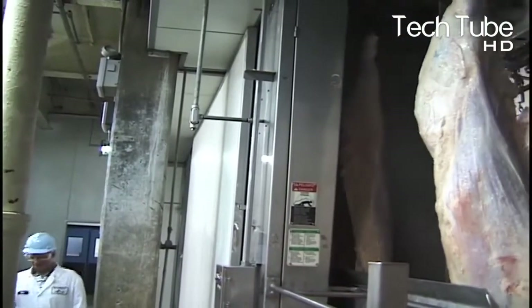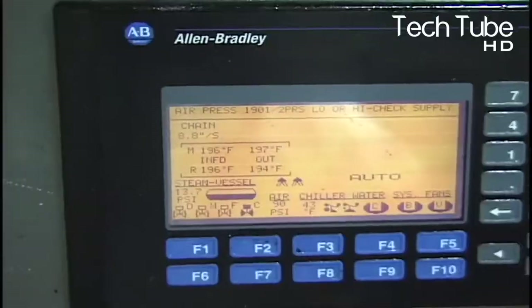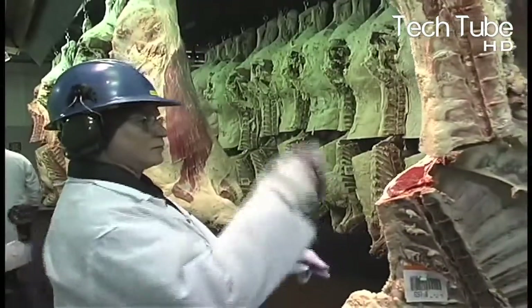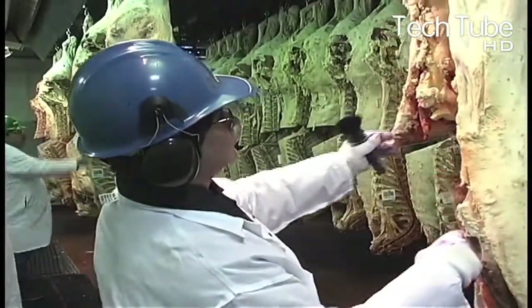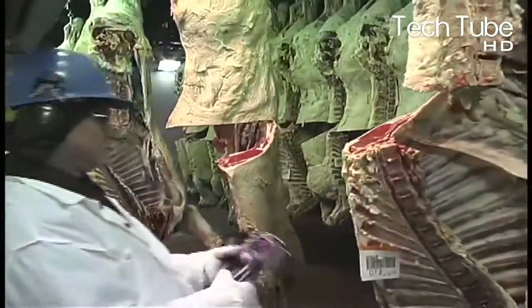Then the same meat is sent to a section where it is sprinkled with water to soften it for a smoother cut. Ultimately, the still-attached portions of the body are cut and separated, then placed on an escalator where another manual team comes into action for the elimination of visible fats from the meat.